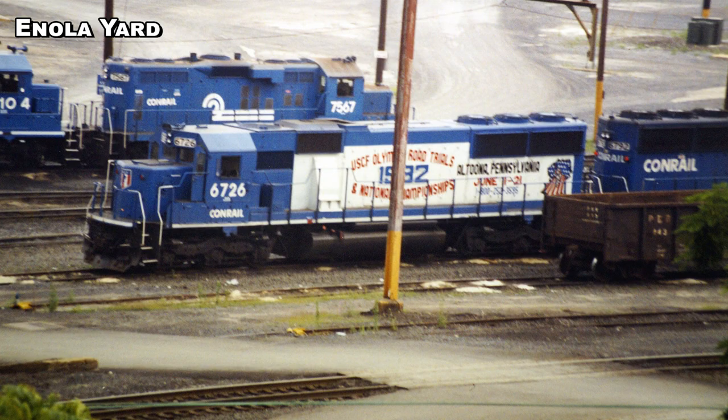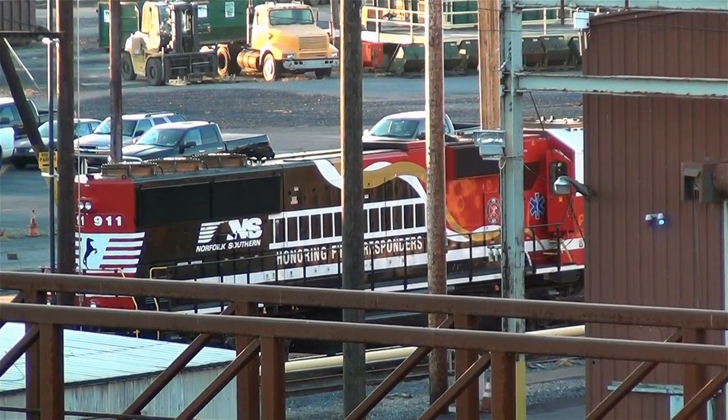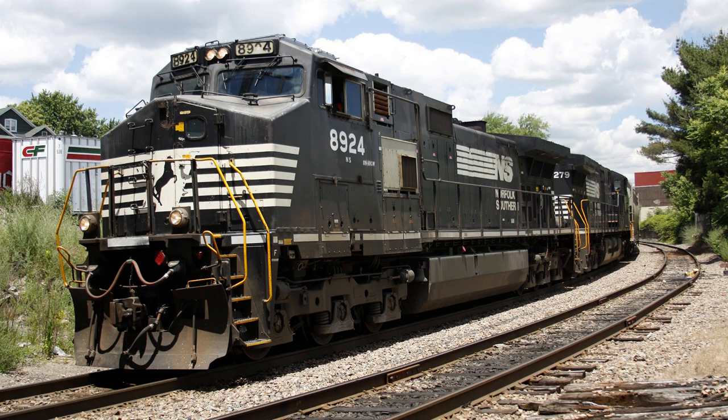Like the big blue leviathan known as Conrail that came before it, the Norfolk Southern never had many fancy or funky paint schemes on its diesel locomotives, at least not before 2012. Also like Conrail, NS was a minimalist road that did not believe in spending money on cosmetics. So when anything out of the norm came along on its diesels, there was sure to be a following that came along with it.